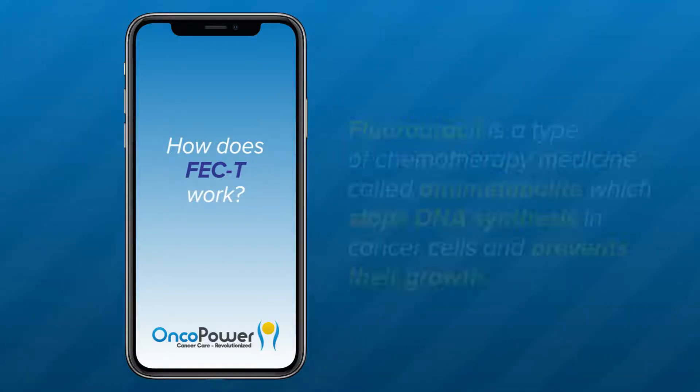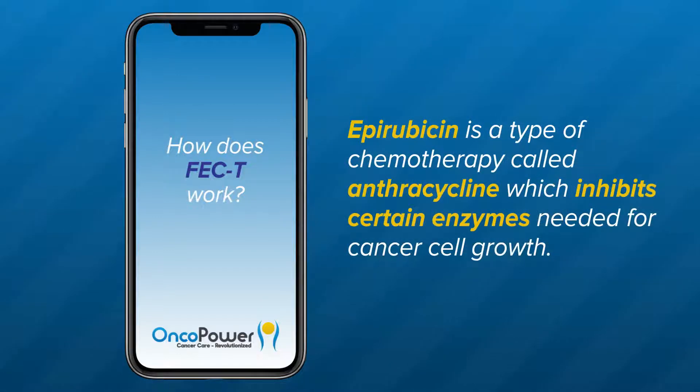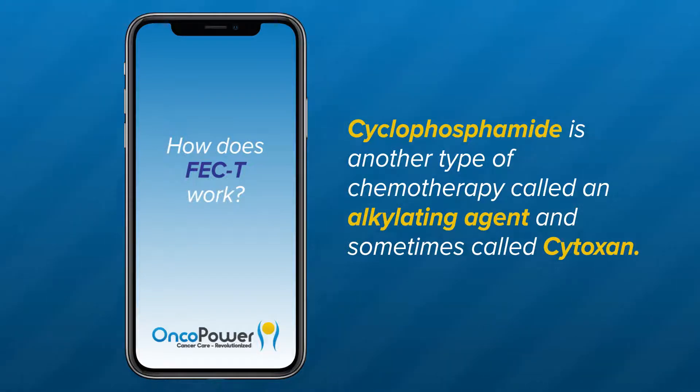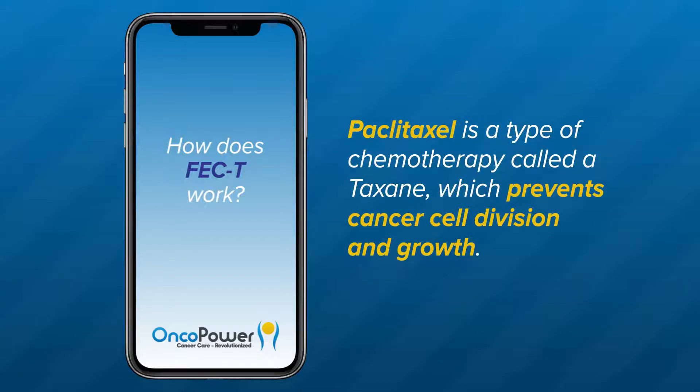How this regimen works: Fluorouracil is a type of chemotherapy medicine called an anti-metabolite, which stops DNA synthesis in cancer cells and prevents their growth. Epirubicin is a type of chemotherapy called anthracycline, which inhibits certain enzymes needed for cancer cell growth. Cyclophosphamide is another type of chemotherapy called an alkylating agent, sometimes called a cytoxin, and it inhibits certain protein synthesis and prevents cancer cell growth. Paclitaxel is a type of chemotherapy called taxane, which prevents cancer cell division and growth.